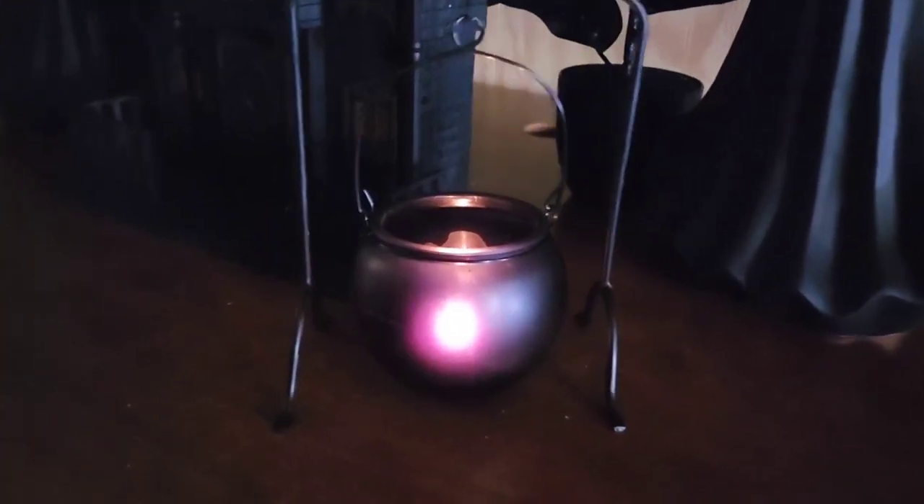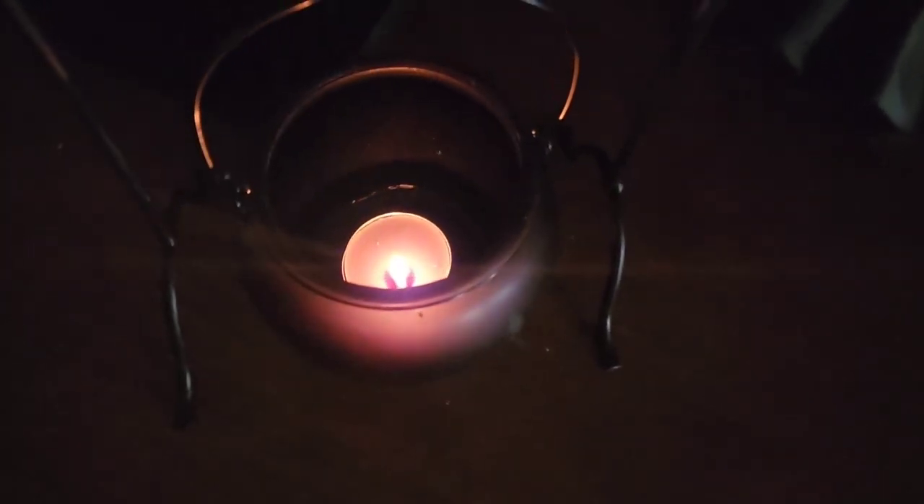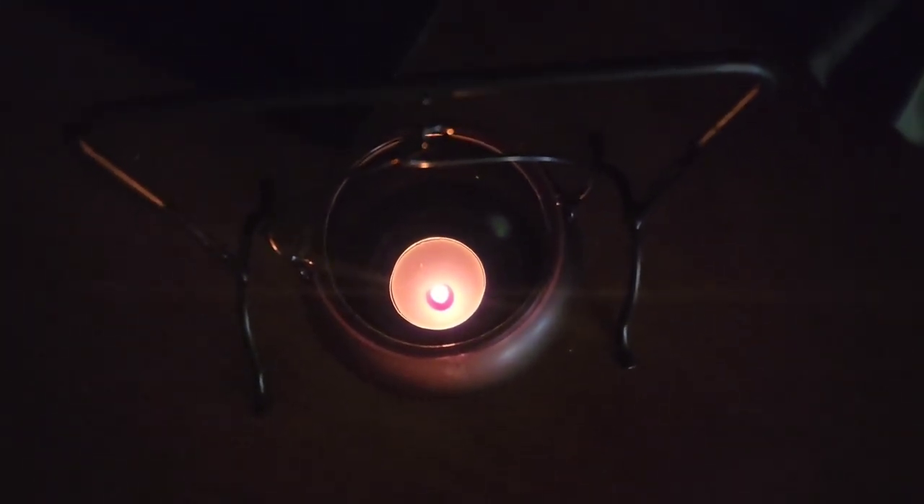The next thing I found from Dollar General is this little cauldron — it's actually a tea light holder, and this was $5. I just found this yesterday. I've been into Dollar General several times, and yesterday was the first time I've seen it. The cauldron is kind of like a stained glass effect. I'll put some B-roll footage on the screen to show you what it looks like lit up with a little tea light inside.